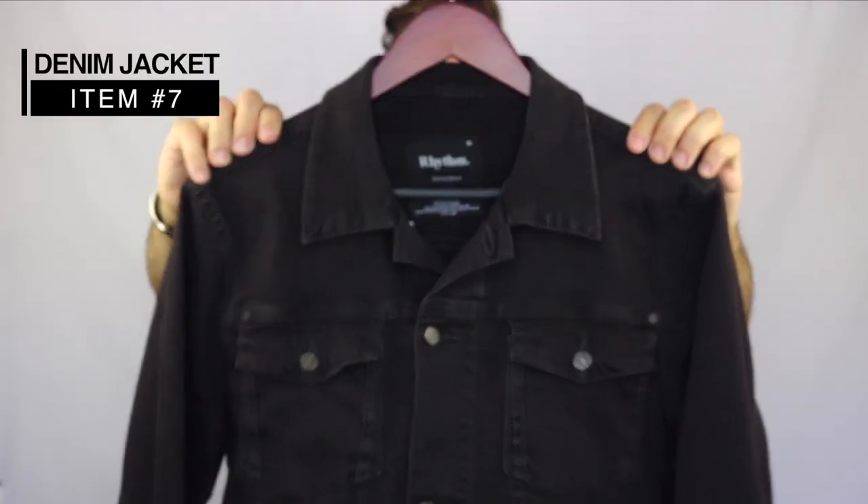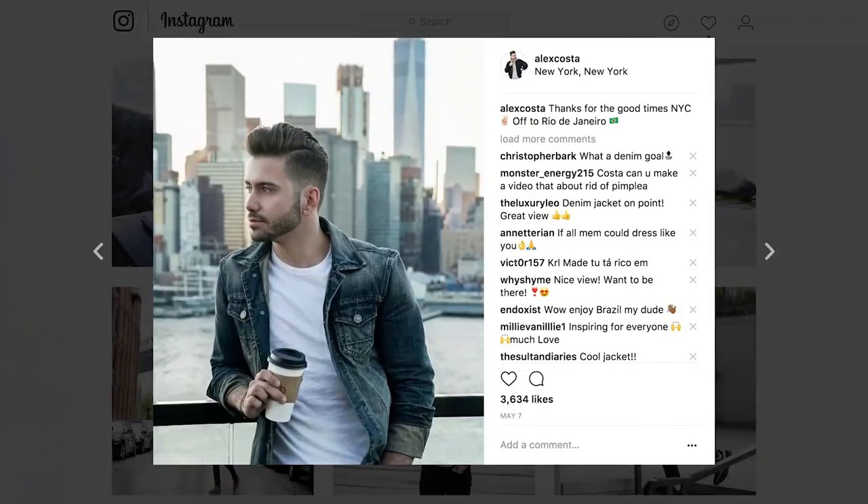Next up, denim jackets. I have this black one from Rhythm and another from All Saints — which I accidentally left in my hotel room in Brazil, though they did find it and ship it back. I wear that jacket a lot because it's great here in LA — you can wear it on summer nights and winter days, it's very versatile. I'd recommend going with the black one first, though the blue wash is really cool as well, so go with something basic.